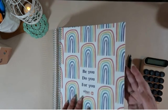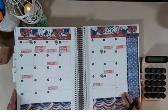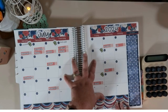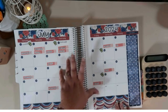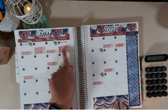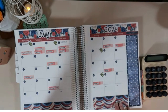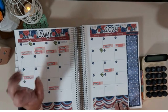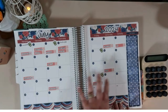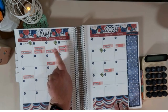Okay, so July — of course we had to do July in the red, white, and blue. This is my monthly spread. I have all of our bills laid down, and as y'all can see, we're really heavy the first week of the month — one, two, three, four, five, six, seven, eight bills from the first through the seventh. The majority of our bills fall the very first week of the month.